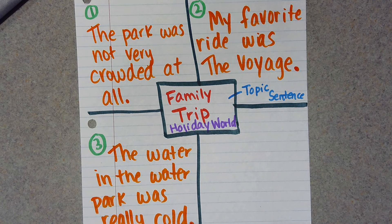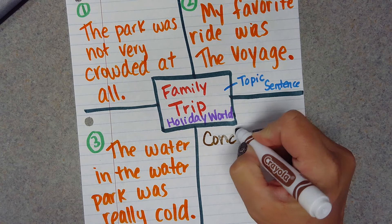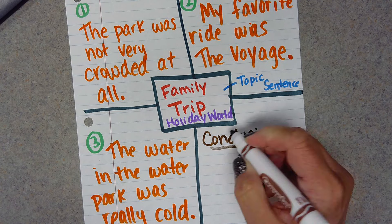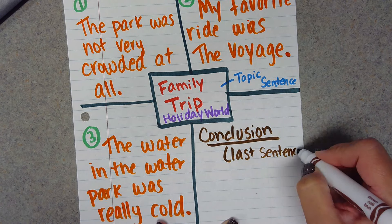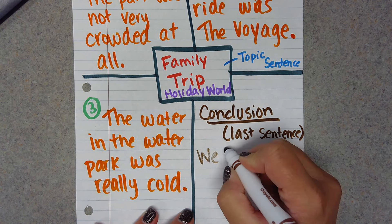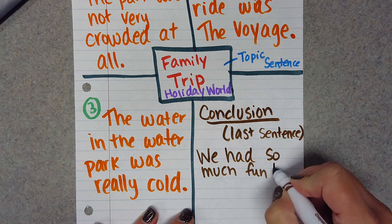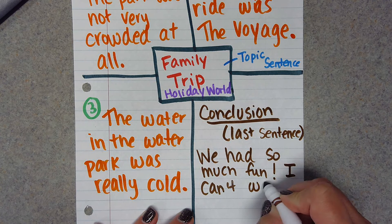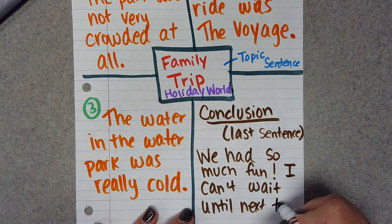So I've got my three details. Now I'm going to go to this last box here, and this is going to be my conclusion. Conclusion is a fancy word for your last sentence — kind of concluding it, ending your paragraph. And I want my conclusion to be: "We had so much fun. I can't wait until next time."